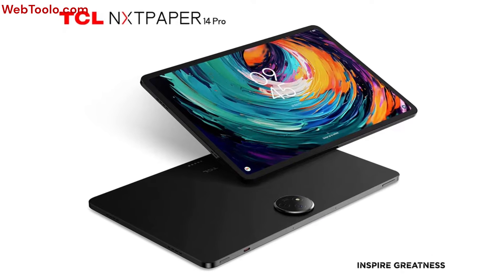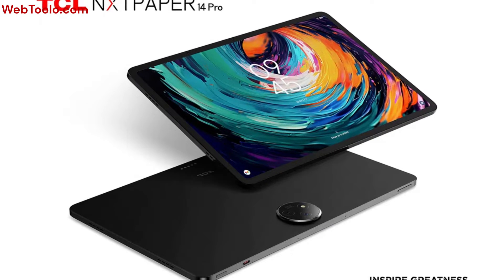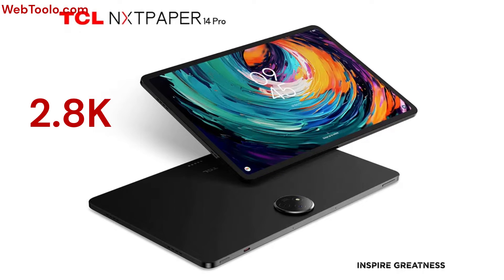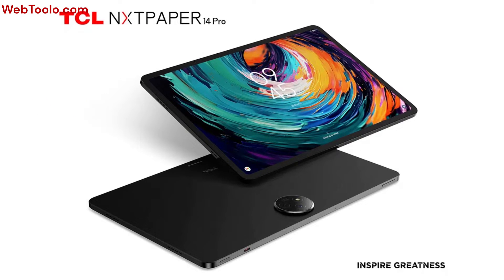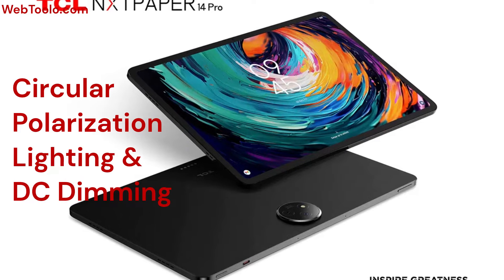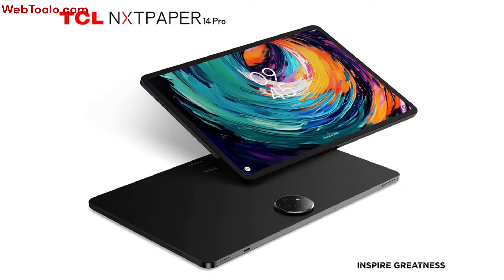The TCL Nexpaper 14 Pro features a large 14-inch 2.8K display. While it is not e-ink or RLCD, it does incorporate innovative CPL technology and DC dimming to minimise eye strain and provide a comfortable viewing experience.